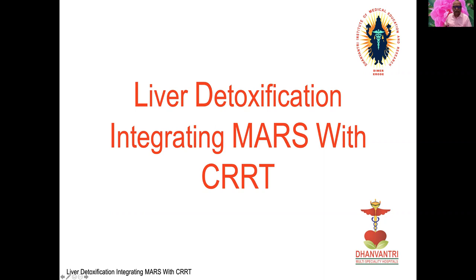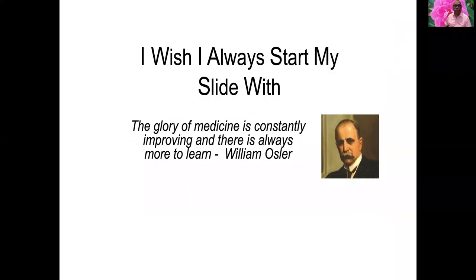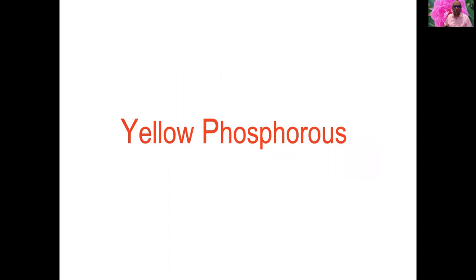Liver detoxification: integrating MARS with CRRT. The glory of medicine is constantly improving and there is always more to learn. First, we will go over yellow phosphorus poisoning, which produces acute liver failure.